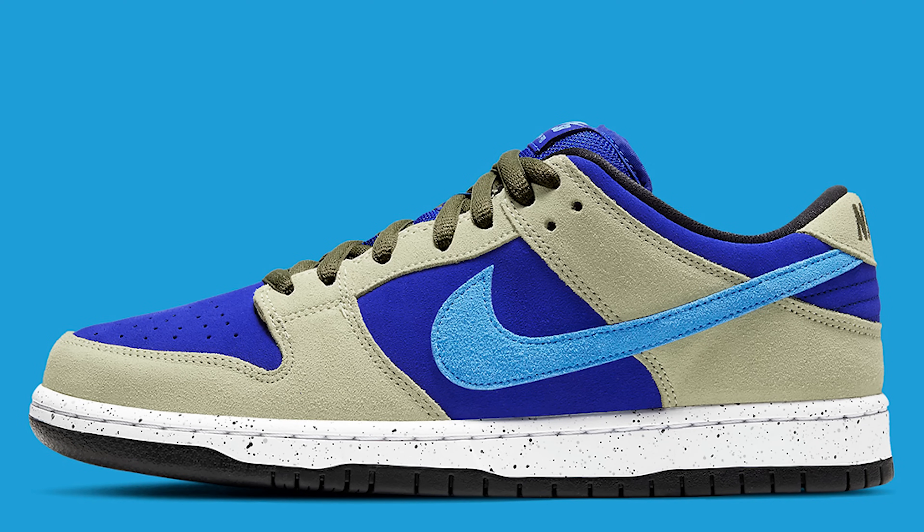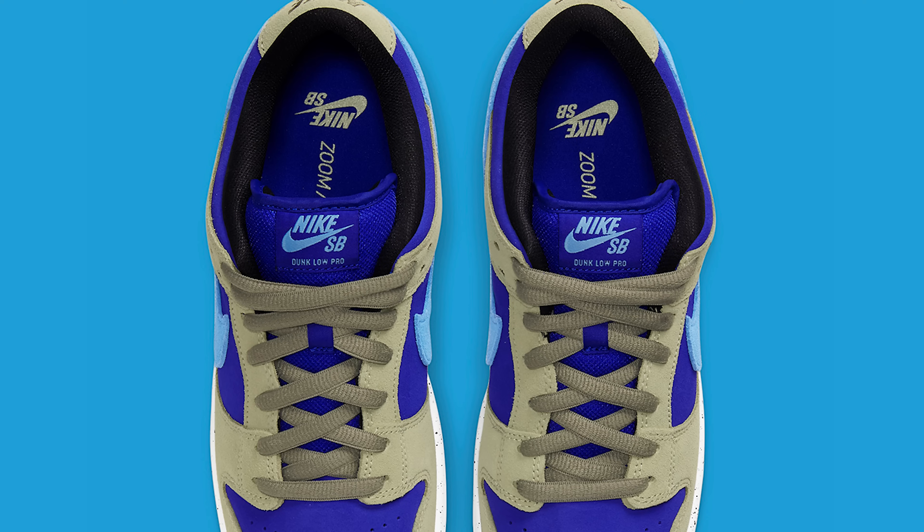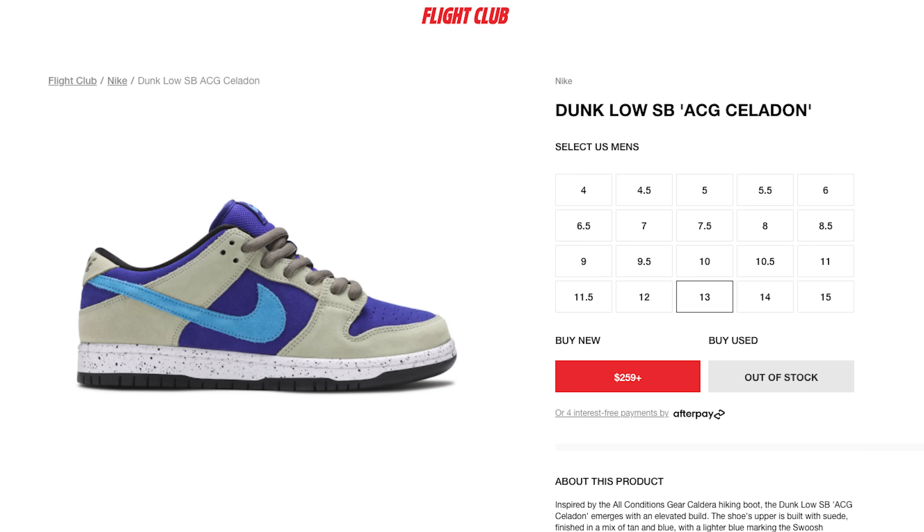Now let's get into the Nike SB Dunk Lows. First on the list is probably my least favorite: the ACG Nike SB Dunk Low. Maybe it's the speckle on the midsole or the tone of the color on the upper — for some reason they're just not fully resonating with me. But a lot of people do like this shoe, and that's the beauty of sneakers: you purchase what you like. This shoe came out about six months ago and is hovering around $250. I can only see it going up in value like all other Nike SBs, so if you want it, pick it up sooner rather than later.